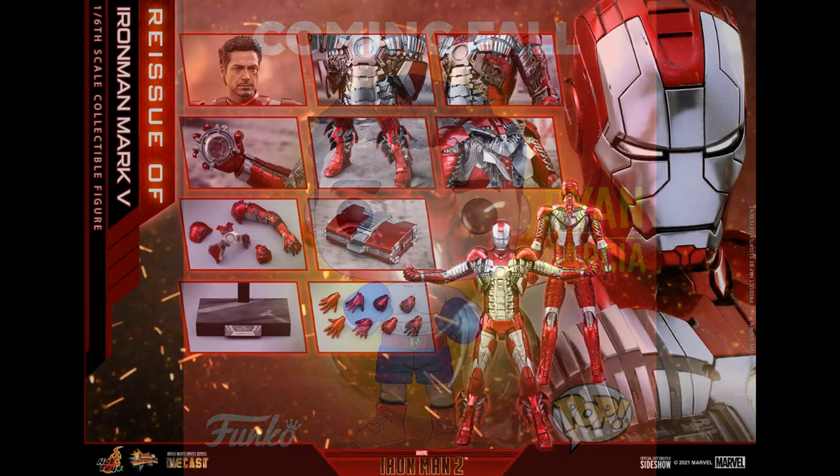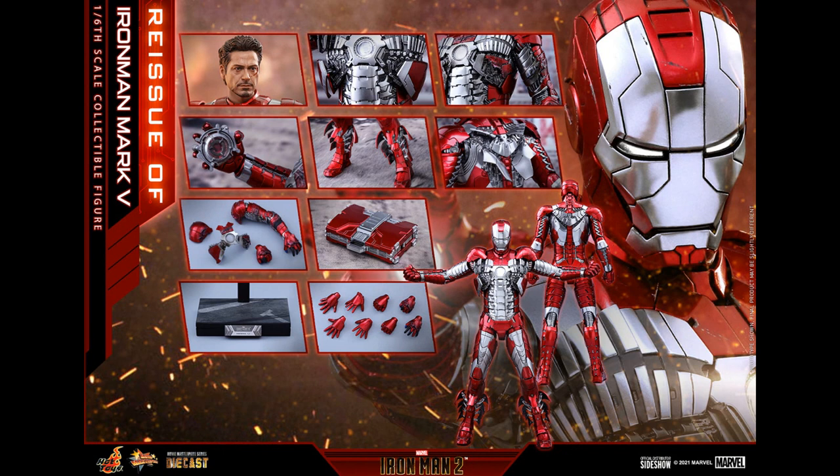From Hot Toys, a reissue of the Iron Man Mark V die-cast — from the second film, where he stood on the suitcase and it turned into the suit. It should be no different from the original version; it's a straight reissue. This will drive the price down on the original, which is good. But this is still $360 plus tax and shipping.